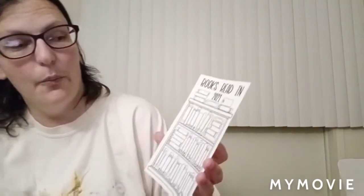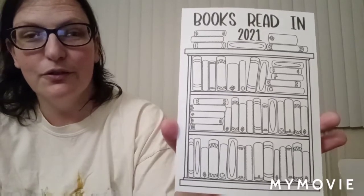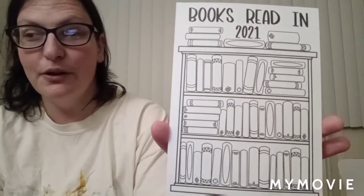Something Terry did include in this box was a Books Read in 2021 tracker. It's a bookshelf drawn with the outline of books and it is double-sided, so each side holds 50 books. If your goal this year is to read 50 books you can fill in each book with the title and color it in, or if your goal was 100 books you can use both sides. I think this was a really neat idea — I could use it if I run out of room in my bullet journal tracker. Thank you, Terry, for including that.